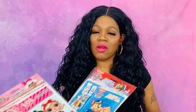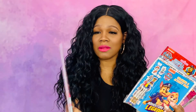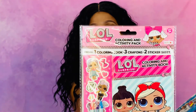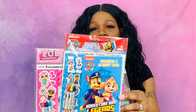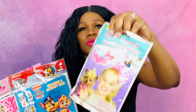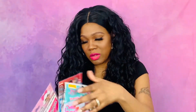Next thing I got are these coloring activity packs. They've got one coloring book, three crayons, and two sticker sheets. This one is LOL, this one is for my son and it's Paw Patrol, and then they had another one which is JoJo. So that way they can pick which ones they want to play with.